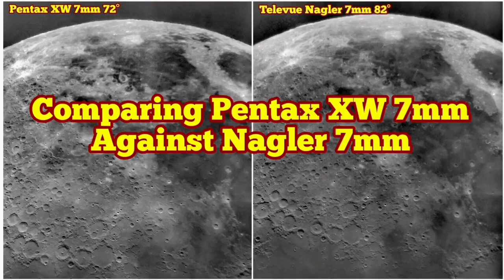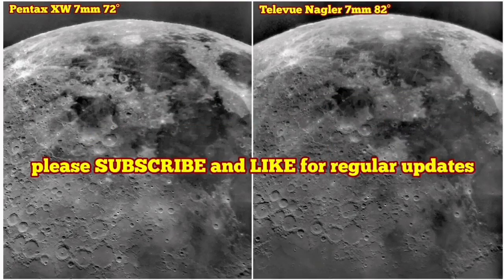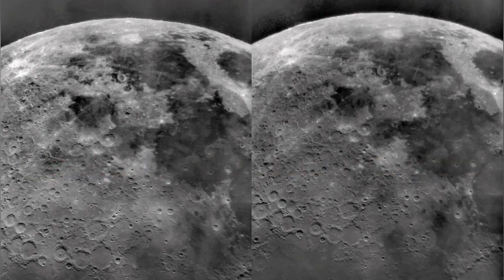I'm here comparing a Pentax XW 7mm against a Nagler 7mm. These two images are put beside each other — to the left you can see the Pentax and to the right the image through the Nagler.